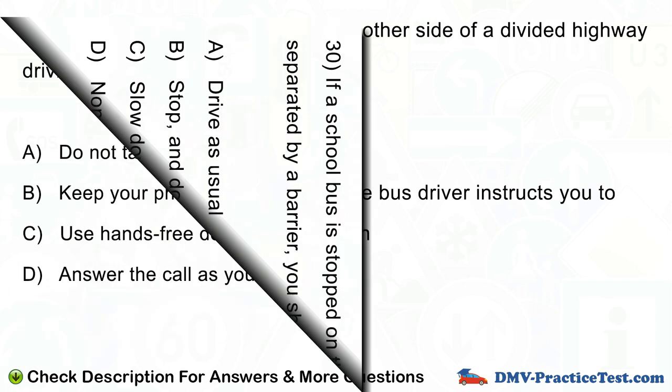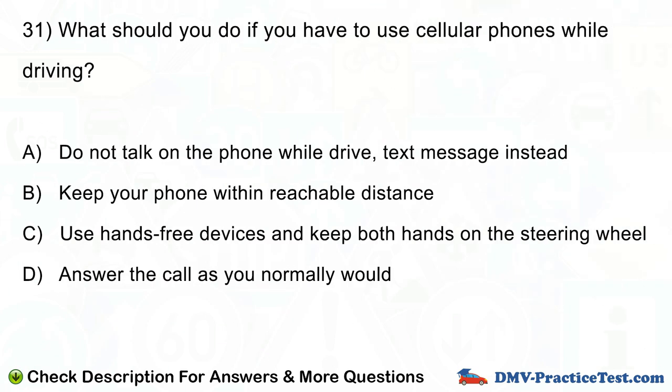Question number 31. What should you do if you have to use cellular phones while driving? A. Do not talk on the phone while driving, text message instead. B. Keep your phone within reachable distance. C. Use hands-free devices and keep both hands on the steering wheel. D. Answer the call as you normally would.